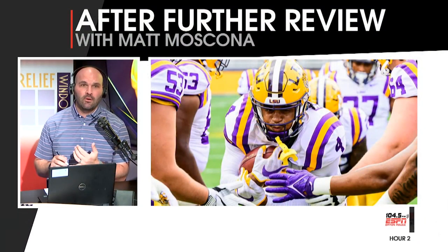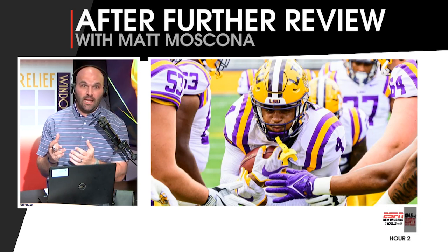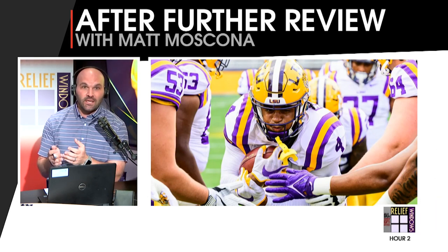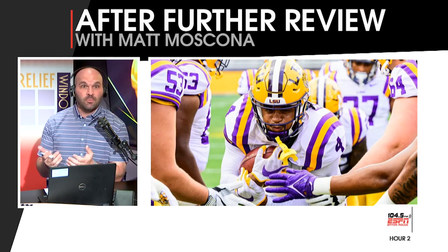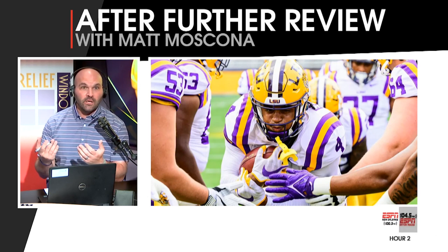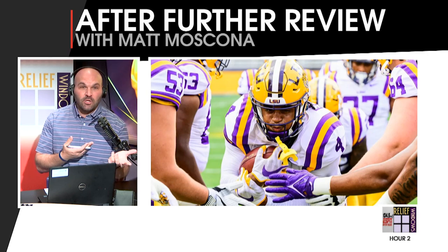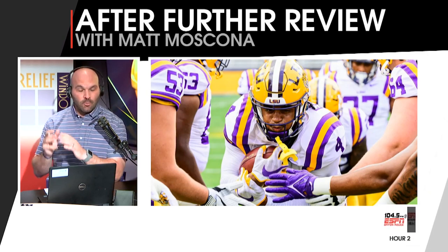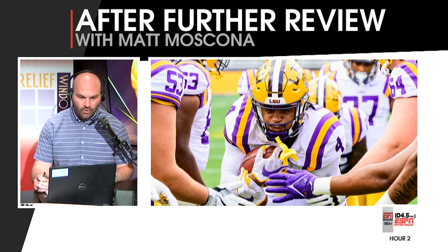Pete Thamel has a feature up right now at ESPN.com on Brian Kelly, and he specifically features John Emery — noting this is a kid who's had a kind of lost career in some respects. His last year was basically taken from him because of an academic issue, then there was a COVID year, and he was behind Clyde on the championship team. He's such a talented guy and hasn't had the chance to show it. Here's hoping this will be his opportunity.